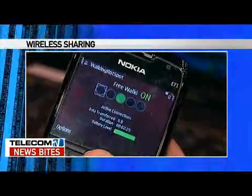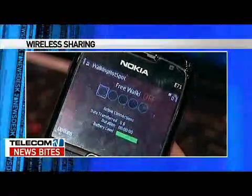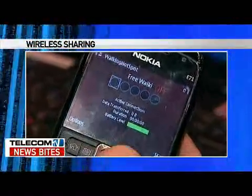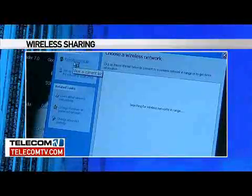Once you have Walking Hotspot on your phone, it's just a matter of two clicks to get it started, and then you can connect up to five other Wi-Fi-enabled devices to the Internet.